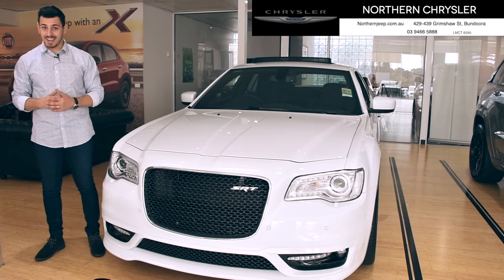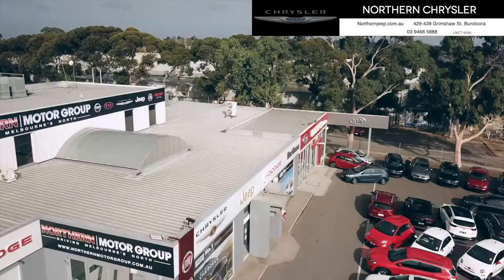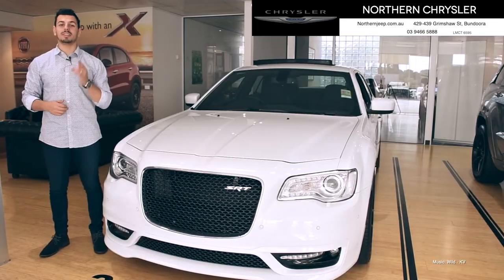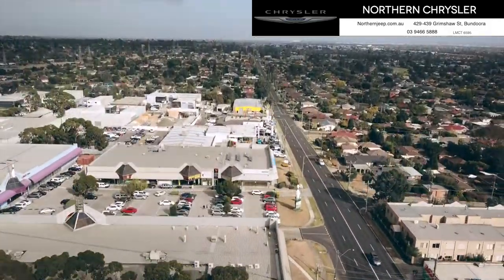If you're after a car that both entertains and engages and has track-inspired performance, then come on by Northern Chrysler and take a look at the 300 SRT for yourself. 429-439 Grimshaw Street, Bandurah.